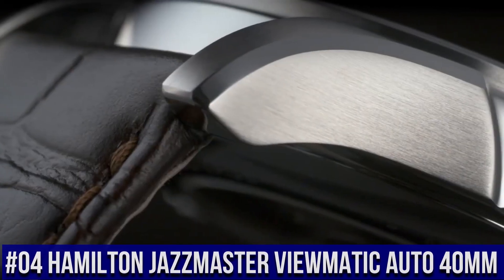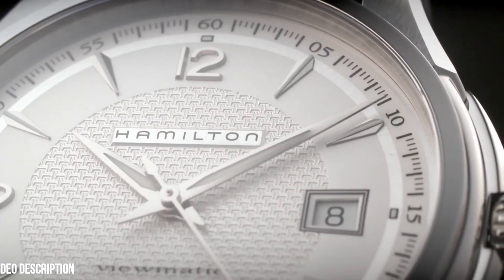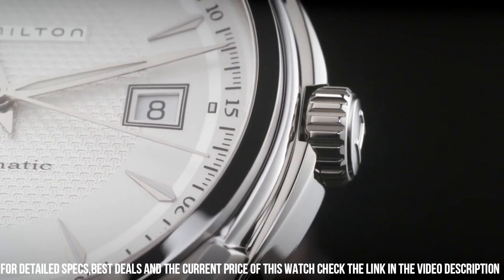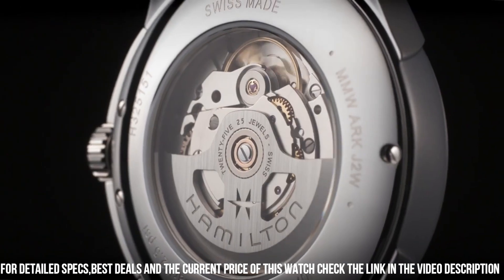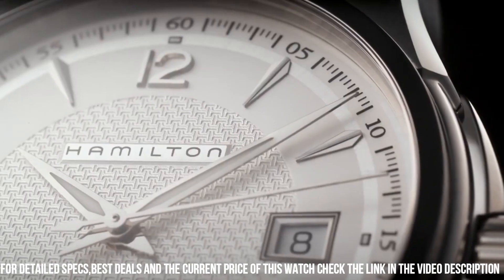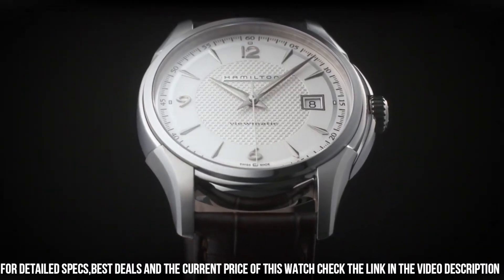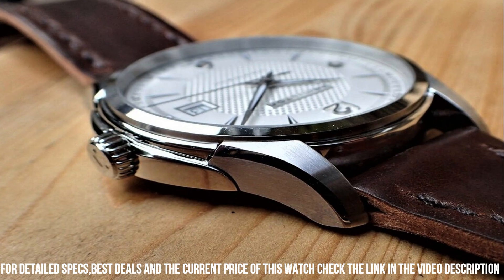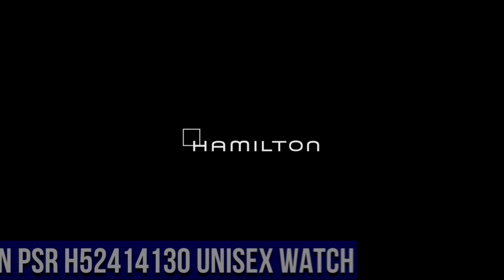Number 4. Hamilton Jazzmaster Viewmatic Auto 40mm. Caliber H10 movement. Automatic.